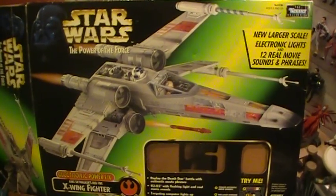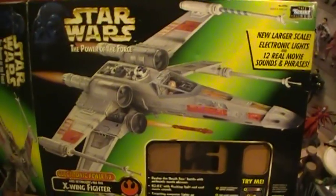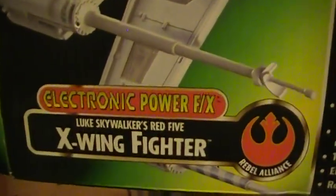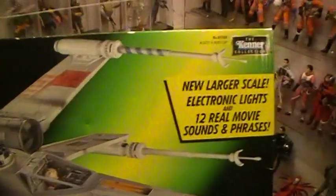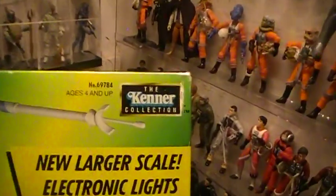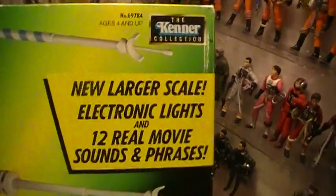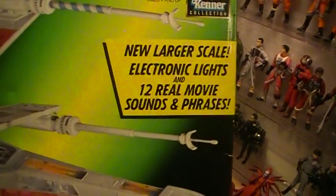This is the Closet Jedi here for another Star Wars action figure review. Today we will be reviewing a Star Wars Power of the Force Electronic Power Effects Luke Skywalker Red-5 X-Wing Fighter from 1997-1998. It's got the Kenner Collection, Kenner Vintage Logo, new larger scale electronic lights, and 12 real movie sounds and phrases.